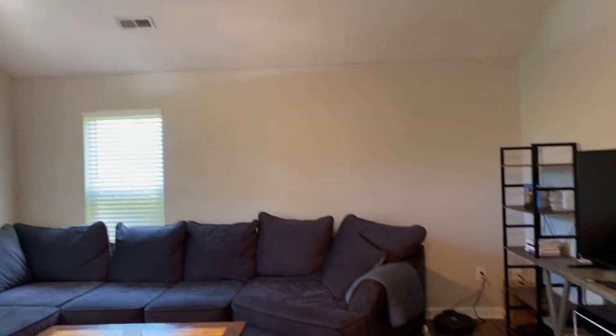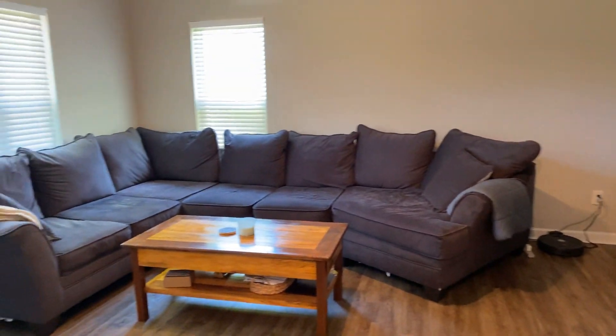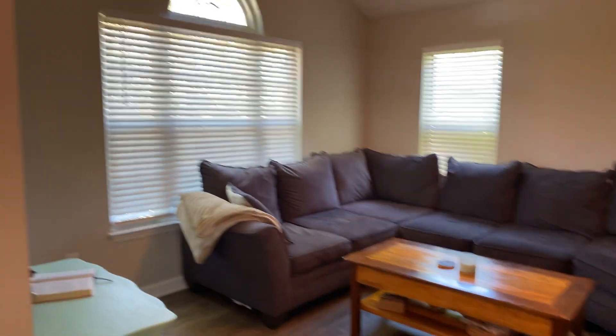Vaulted ceiling in the living room. Good amount of natural light.